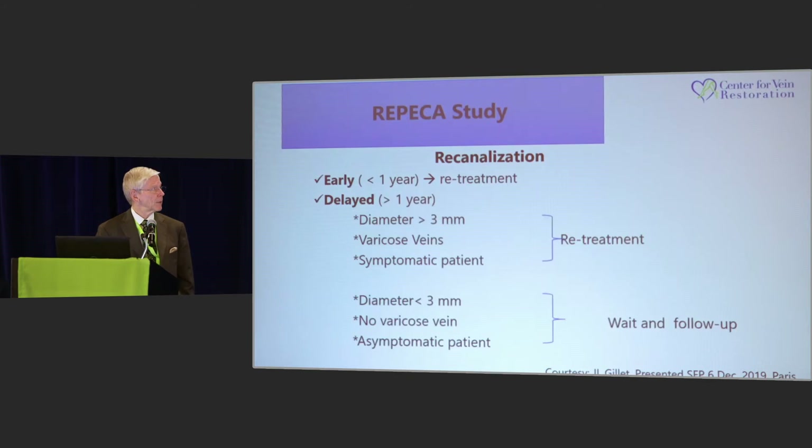But in three years, it didn't happen. So they developed this algorithm: if it's early, you get a recurrence or recanalization early — go ahead and treat it. But if it's delayed longer than one year and it's greater than three millimeters or associated with varicose veins, particularly in symptomatic patients, go ahead and treat it. But if it's less than three millimeters in size, not associated with varicose veins, in an asymptomatic patient, you can wait — you don't need to treat those.